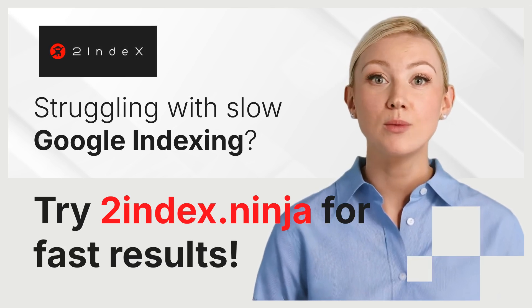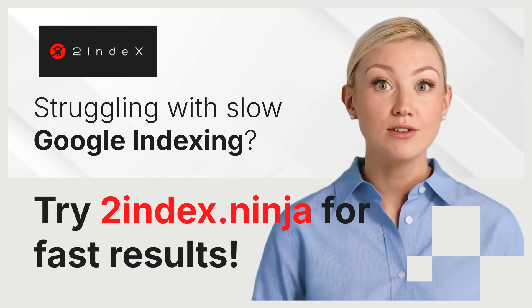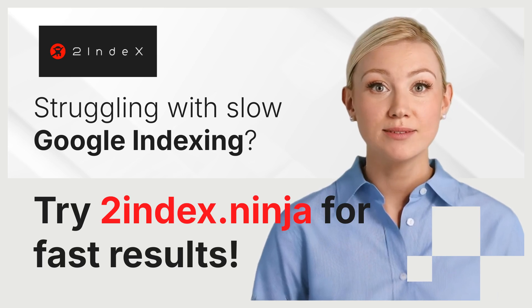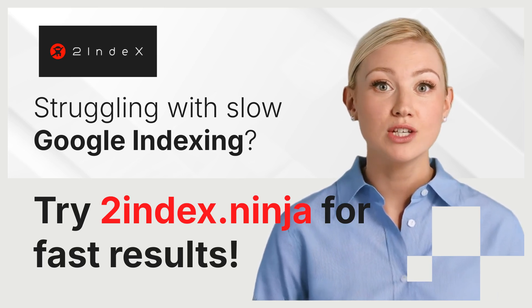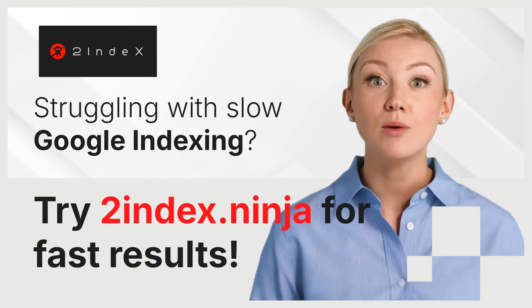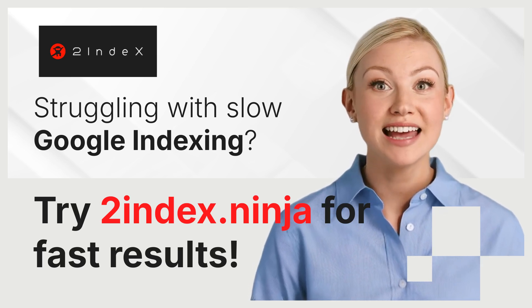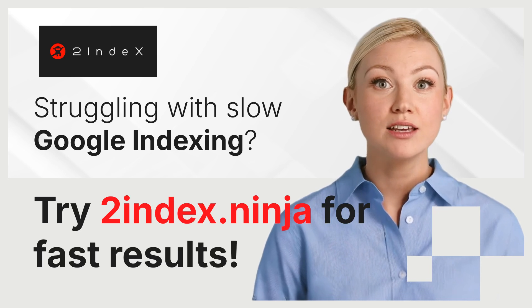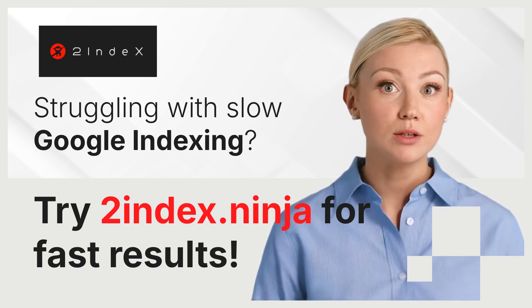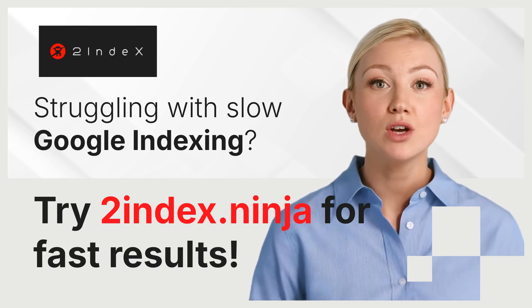If you manage a website, you know how important it is for your content to be indexed by Google quickly. After all, what's the point of creating high-quality content if no one can find it? However, getting your pages indexed promptly can be a frustrating experience. Even with proper SEO practices in place, Google may still take its time crawling and indexing your new pages. This delay can lead to missed opportunities, reduced traffic, and ultimately, lower revenue. But what if there was a faster way to get your content noticed?